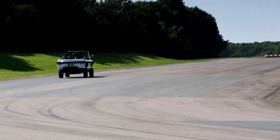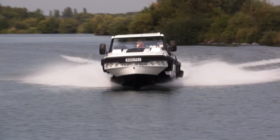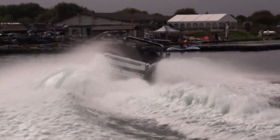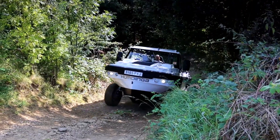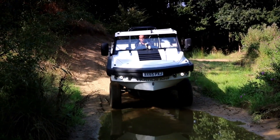Although the Humdinga isn't available for public sale yet, experts estimate its price to be around $1 million. It's a futuristic blend of power, innovation, and adventure — perfect for those who dream of driving both on roads and across waves.